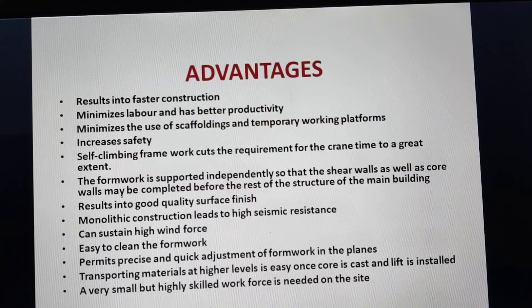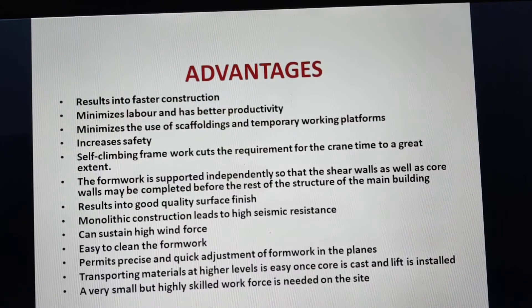Advantages of jump form include faster construction, minimized labor, better productivity, and minimized use of scaffolding and temporary working platforms, increasing safety. Self-climbing formwork eliminates the requirement for a crane. The formwork is supported independently so that shear walls and core walls may be completed before the rest of the main building structure. This results in good quality surface finish, and monolithic construction leads to high seismic resistance. It is applicable to all types of construction and can sustain high wind forces. The formwork is easy to clean and permits precise, quick adjustment in planes.